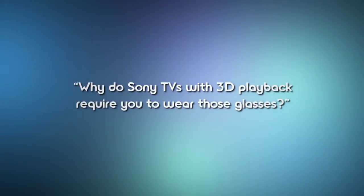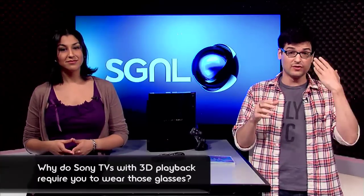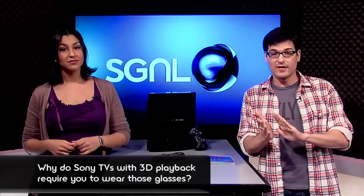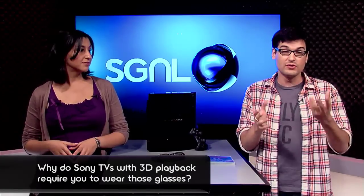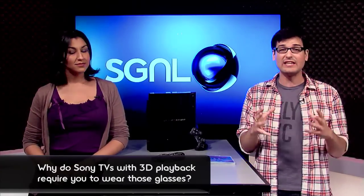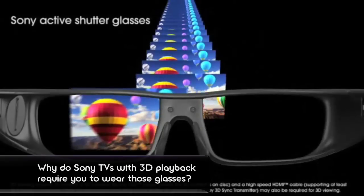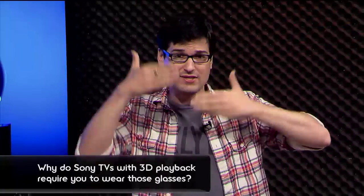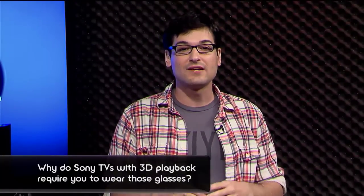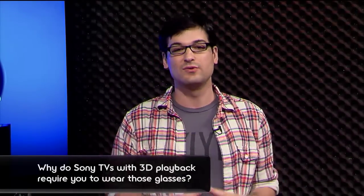Moving on to 3D TV question number four: why do Sony TVs with 3D playback require you to wear glasses? Instead of splitting the resolution of a single frame between your left and right eye, Sony TVs send an entire frame to your left eye and then an entire frame to your right eye. They do this to give you all the resolution and image quality to the receiving eye, which creates that high-definition, clear 3D image. In order to do this, the TV tells the glasses to block one eye at really insane rates, so the brain perceives it as one image.